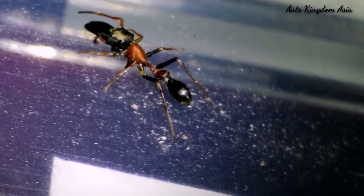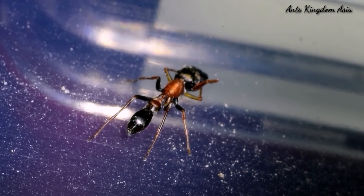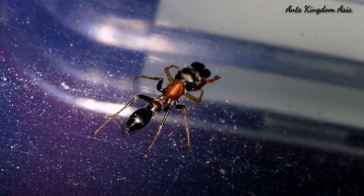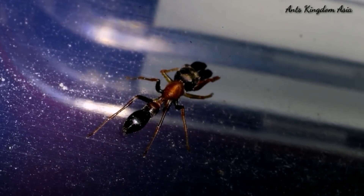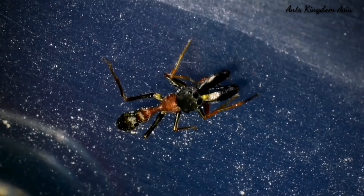The ant-mimic spider is also wary of the venomous sting of the Tetraponera rufonigra. Therefore, it remains in the vicinity of the ants but does not venture too close. It uses mimicry only to protect itself from its predators.